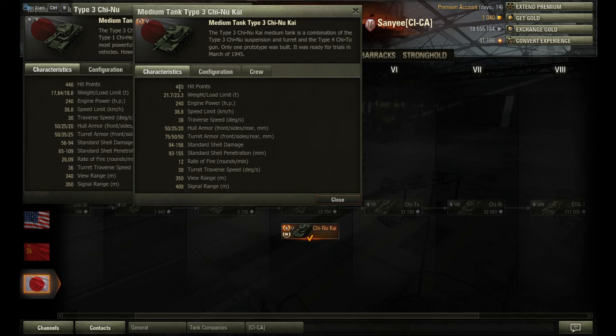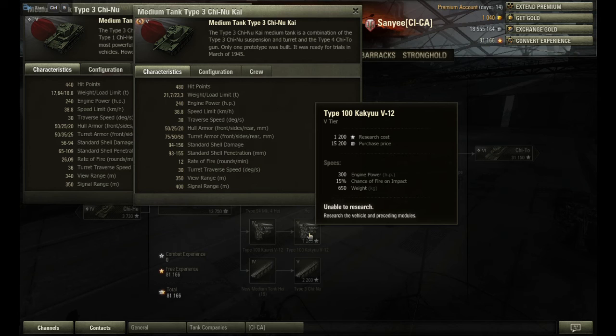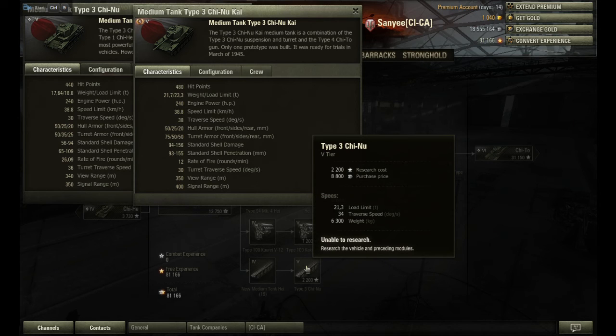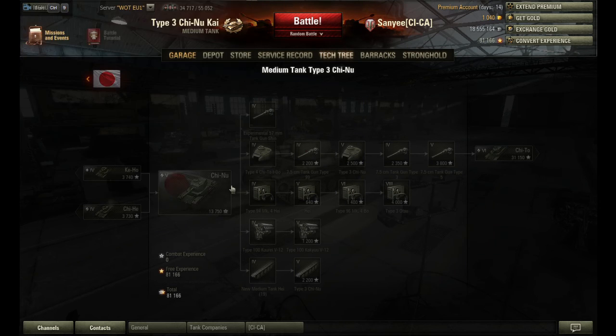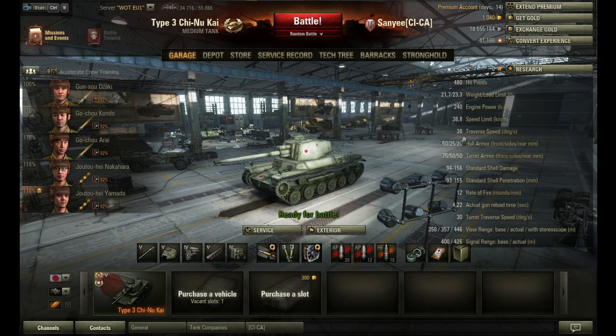It's got a little bit more hit points. It is a little bit heavier. The engine is the same. However, the Chinookai will receive an upgraded 300 horsepower later. The traverse speed is much better than on the Chinookai. Even with the upgraded suspension, the Chinookai will have only 34 degrees of traverse. The view range will be the same with the upgraded turret. So the Chinookai does not receive premium matchmaking due to its abilities.